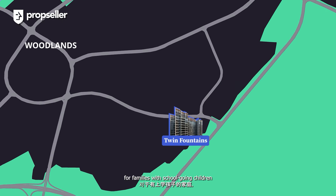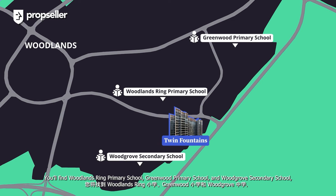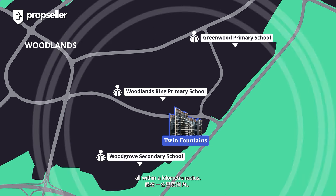Furthermore, for families with school-going children, you'll have plenty of schooling options to pick from. You'll find Woodlands Ring Primary School, Greenwood Primary School, and Woodgrove Secondary School, all within a kilometre radius.